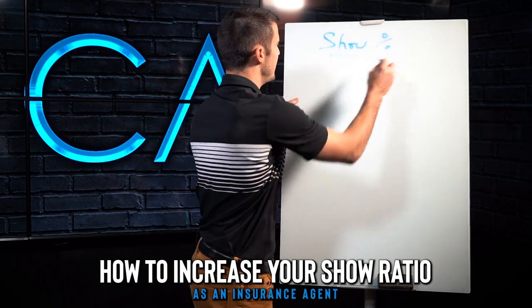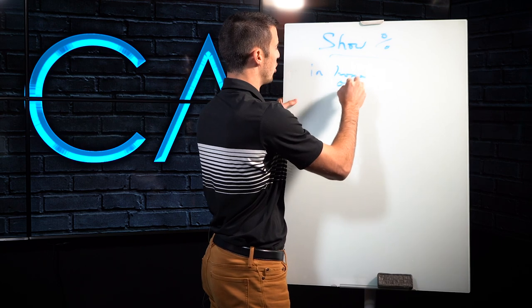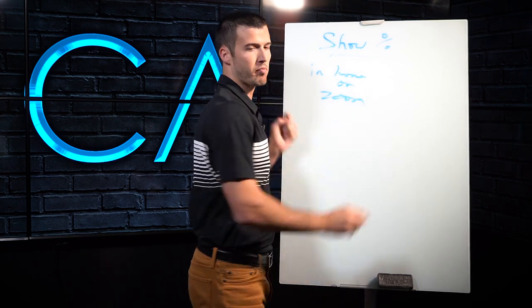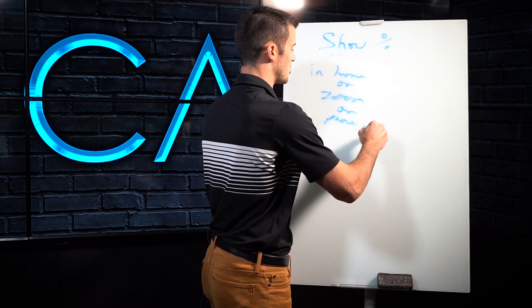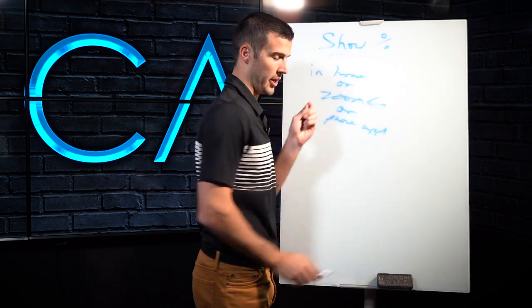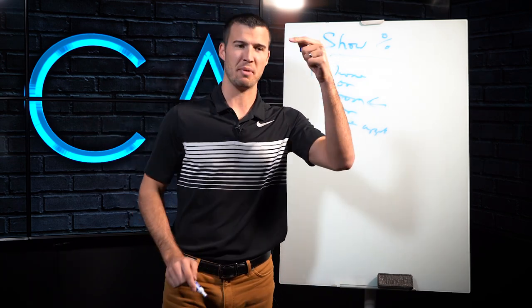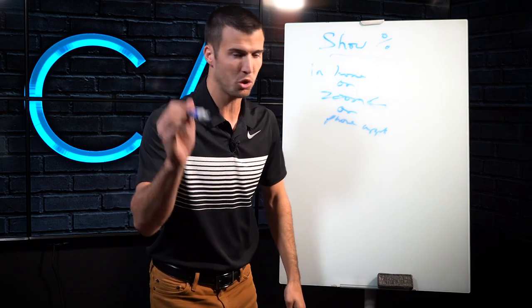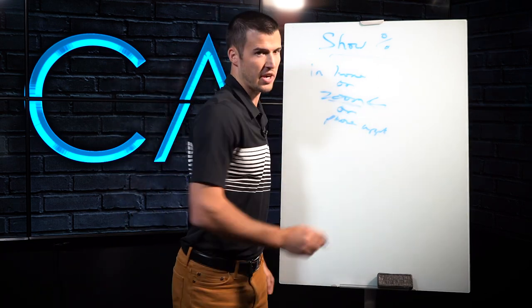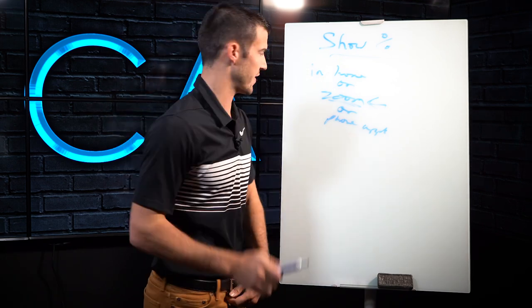And by the way, this could be in-home, or it could be a Zoom, or it could just be a phone appointment. We've been getting this question a lot when it comes to Zooms. We just did a training with my buddy Nate, who's a seven-figure man for Success Society, and we specifically trained on how to increase show ratio for Zoom appointments. If you're not a part of Success Society or Sell System, you need to go to CodyAskins.com to check that out.